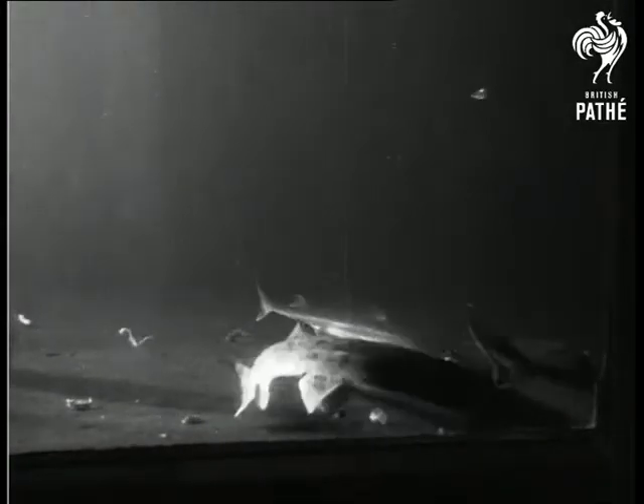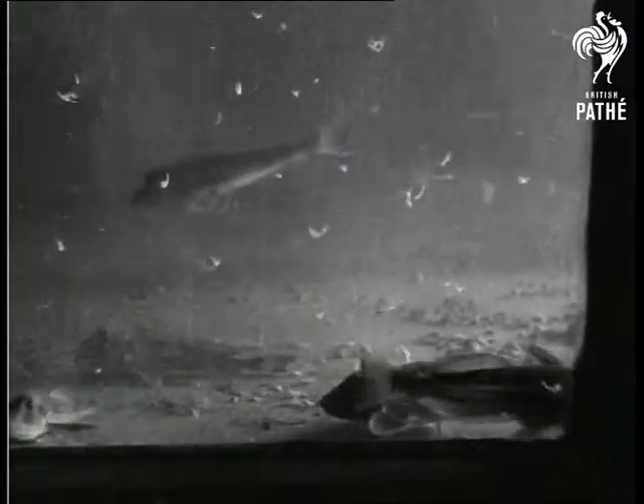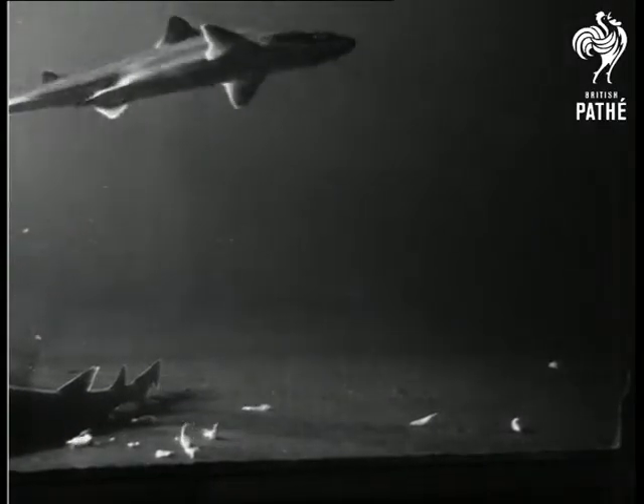This submarine scene is a small section of the biggest aquarium tank in the world. The tank contains 110,000 gallons of water and is now accommodating about 2,000 creatures of the sea.